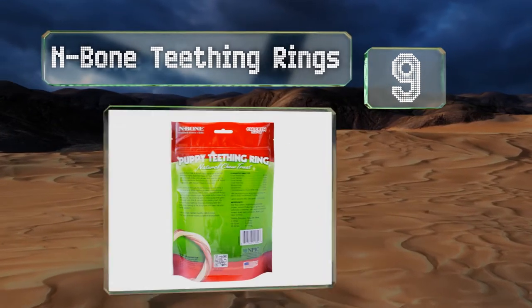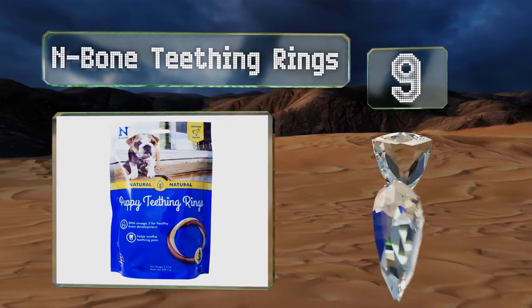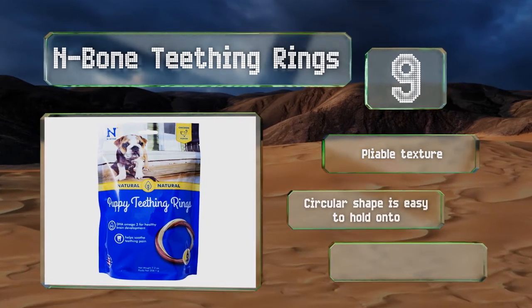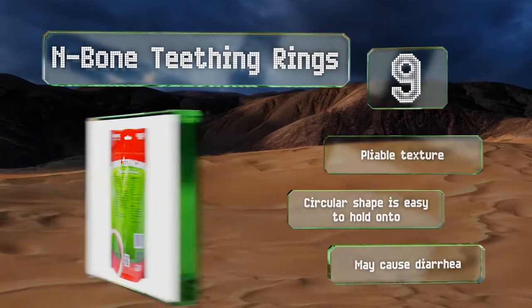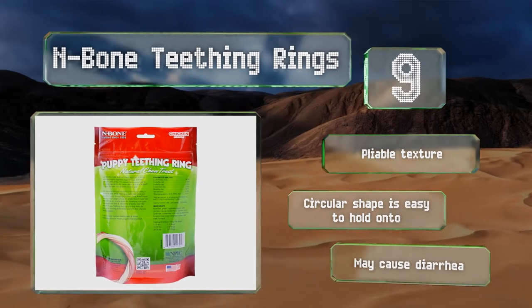At number 9, as their name suggests, N-Bone teething rings are designed to ease the pain associated with growing a new set of choppers. In addition to massaging sore gums, they also satisfy the urge to chew, reducing the chances of your furniture or shoes being destroyed. They have a pliable texture and a circular shape that's easy to hold on to, but these may cause diarrhea.